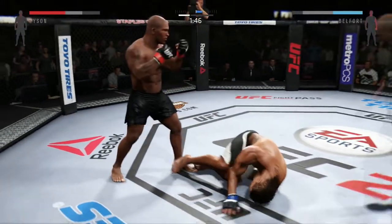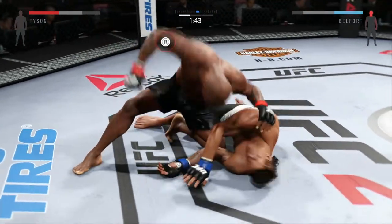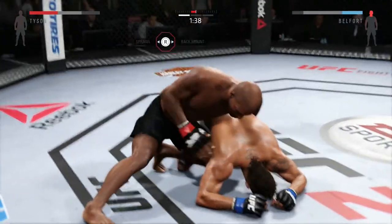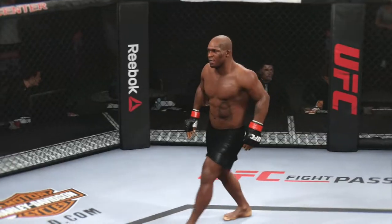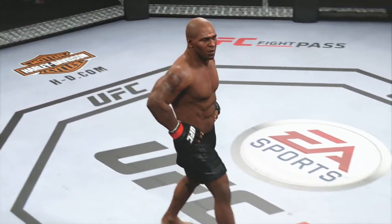Big punch with the right. Hard diving punch. Huge bomb from the top. Total domination — it is all over. Tremendous TKO. Great stoppage by the referee.